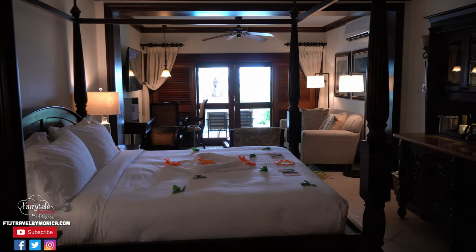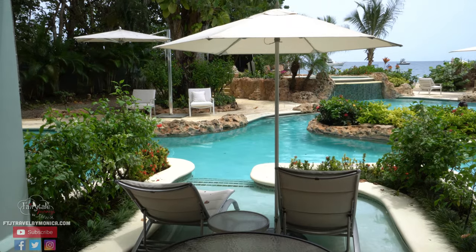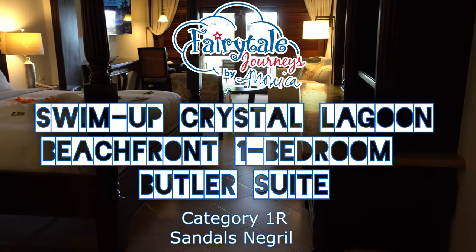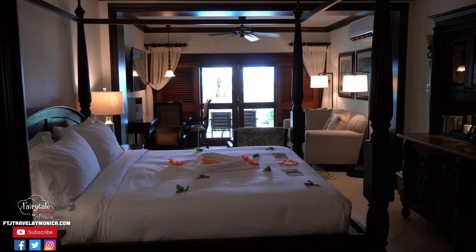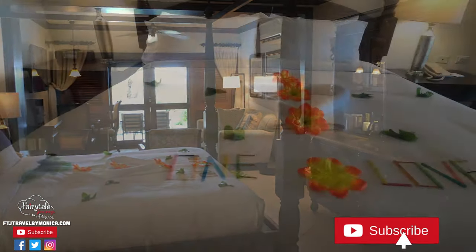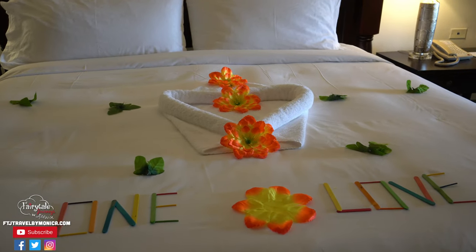Today I'm going to show you the Crystal Lagoon Swim Up One-Bedroom Butler Suite here at Sandals. When you walk into this gorgeous suite you see a four-poster bed. Isn't it absolutely stunning? And because this is a butler room you get a lot of extra special touches, so this butler has got it ready for the next guest with the one love here in Jamaica.